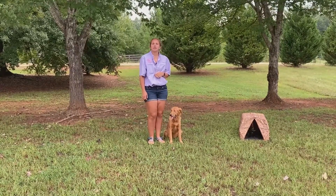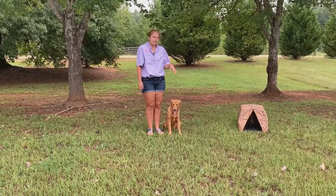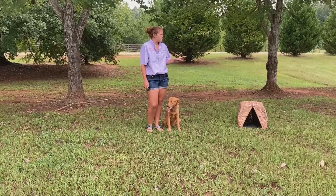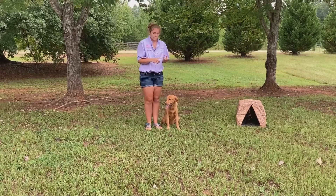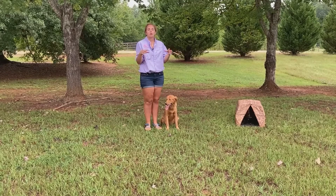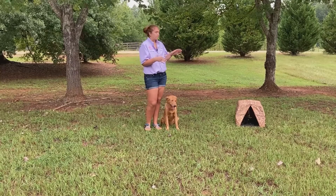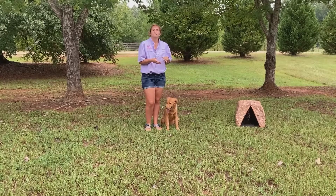Hi, welcome back to Ember's Journey. I'm Crystal Stitcher with Waterfowl Widowmakers. This here is Ember, and this week we are working on hunting out of a mutt hut. We have done place training, she knows what down means, and we've been working on steadying. So now we are going to combine it all, just in case we have to hunt out of a mutt hut or some other form this fall.